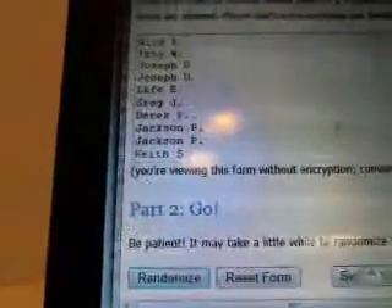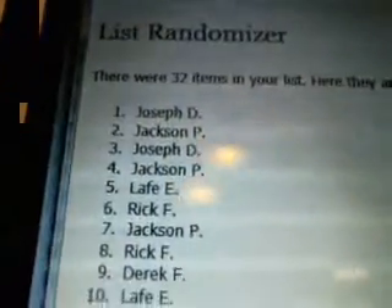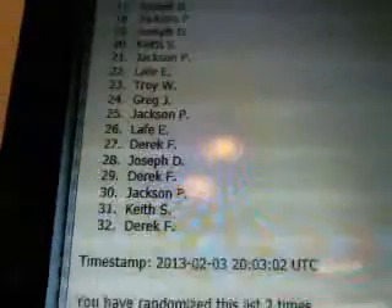We're going to do it three times. Here we go. Good luck, everybody. Top spot gets the box. There's the first time — got Jackson at the top. Two randoms to go. Got Joseph at the top. And the last time — Rick.